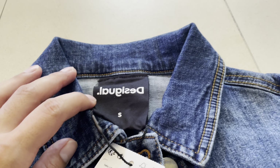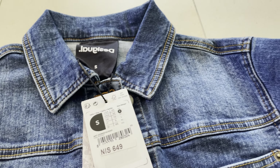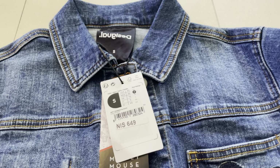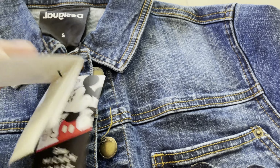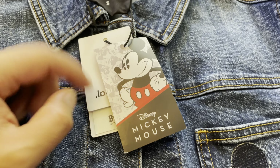You can see here Desigual, size S. You can find this from extra small to extra large. By the way, the price is 649 shekel — I think she paid like 324 shekel, something like that. And you have here the Mickey Mouse logo, really really nice.